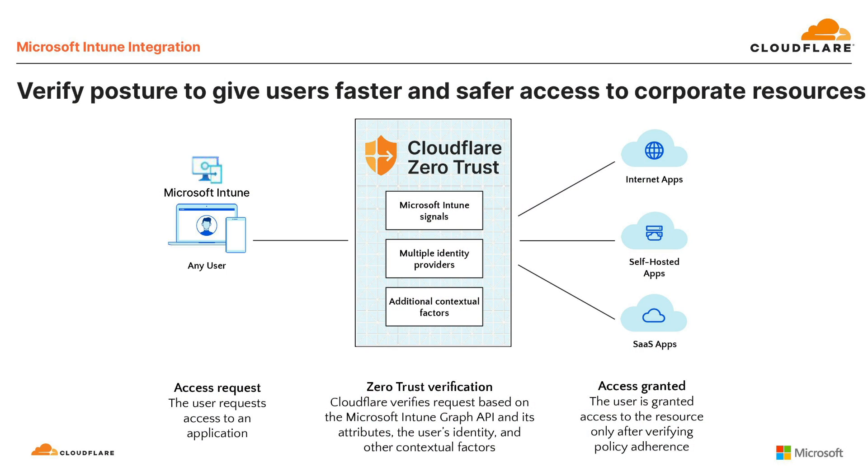Cloudflare One is our zero trust solution. What differentiates Cloudflare One is that it runs on one of the world's fastest Anycast networks across 275 cities in more than 100 countries to deploy faster and perform better than other providers.